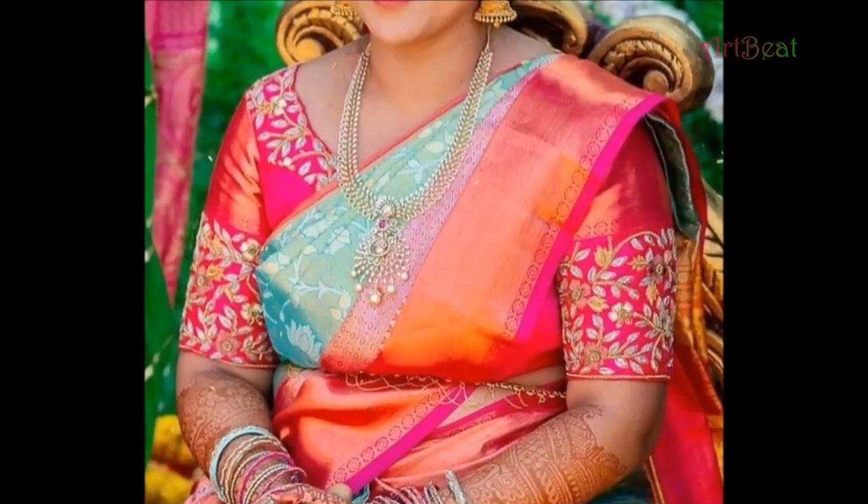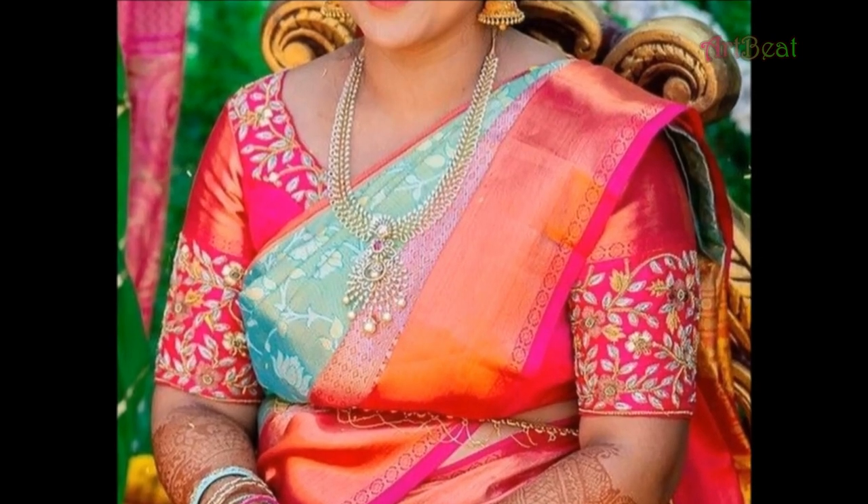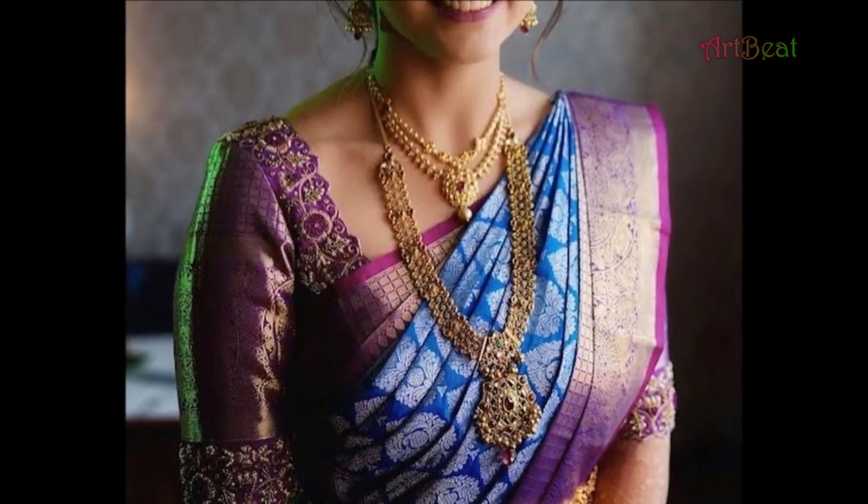Hello viewers, welcome back to my channel Art2Bake. How are you all? Hope all are fine. I am doing good. In this video, I am going to show you latest designer silk blouse designs.